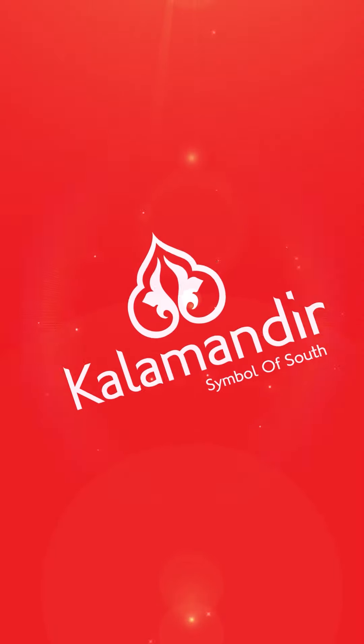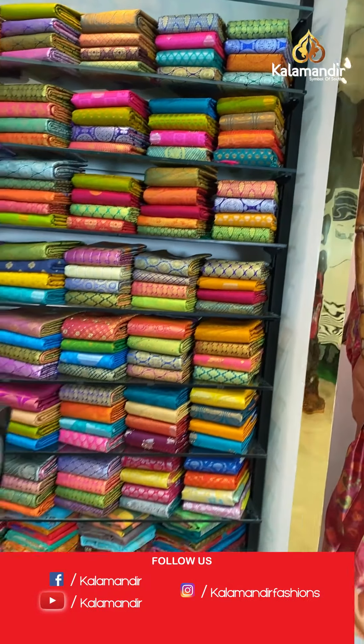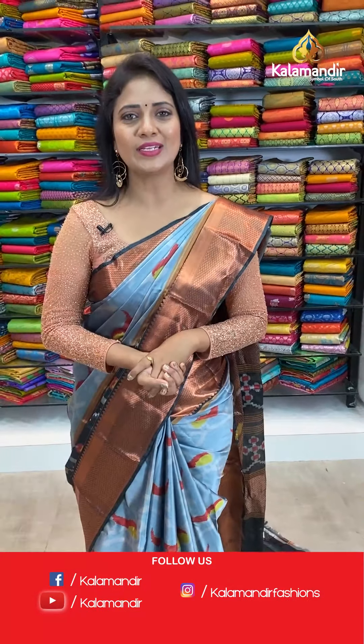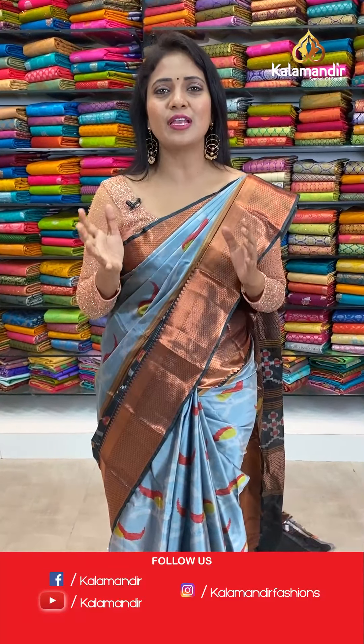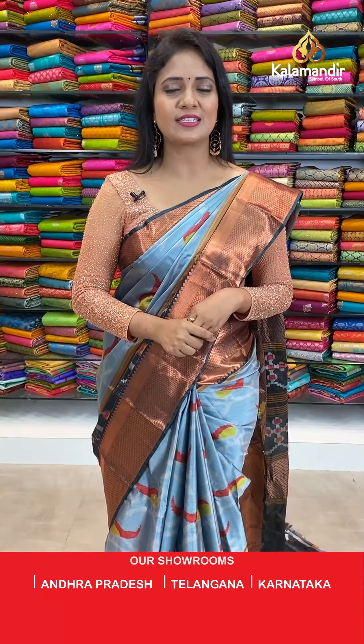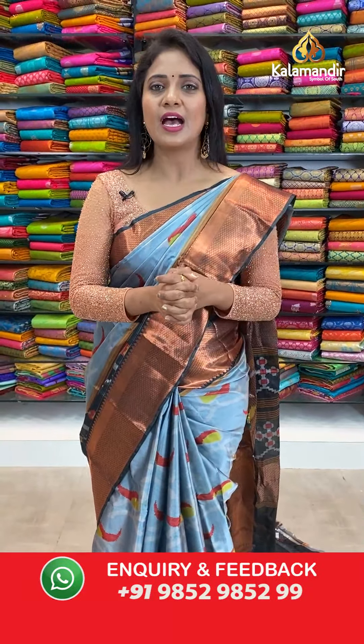Kala Mandi. Hello pretties, welcome to Kala Mandi's live. I am Radhika Sudiruday. I am here with a very beautiful and different collection of digital printed pattu sarees — Kanchi pattu sarees with digital print at flat 20% off that I am going to showcase.